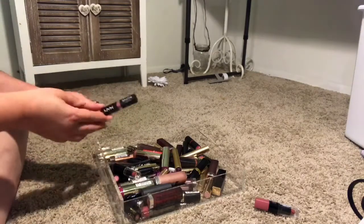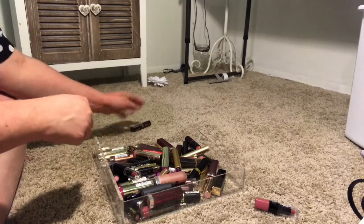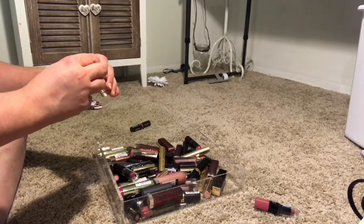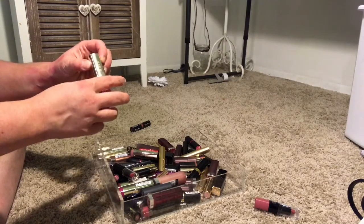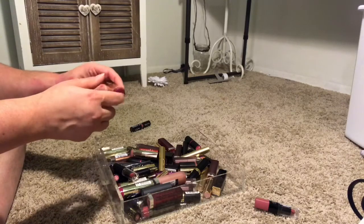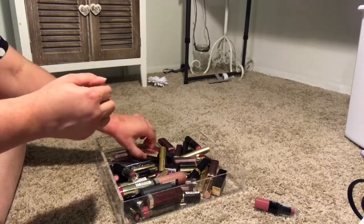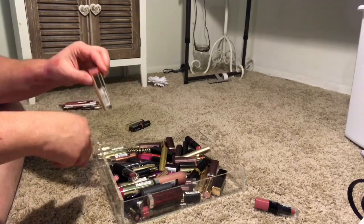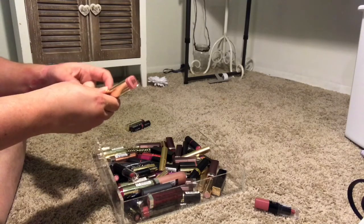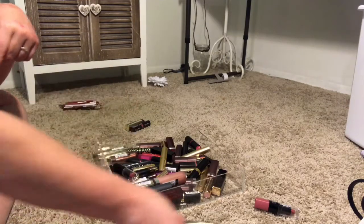Next I have another matte lipstick in natural — I do like this, I'm going to be keeping it. And then a Milani lipstick in Upton Mauve. I really like the Milani lipsticks — I like the scent and the colors, so I'm keeping this one. Then I have the Milani lipstick in Nude Cream. I'm going to be getting rid of this one — it's too light for me and I really just don't like it on my skin tone, so I'm going to pass it on to someone who might like it better.